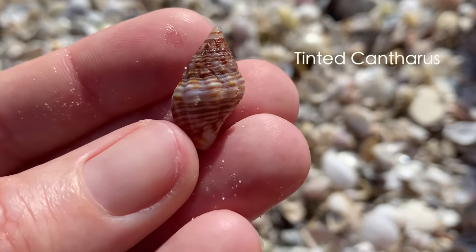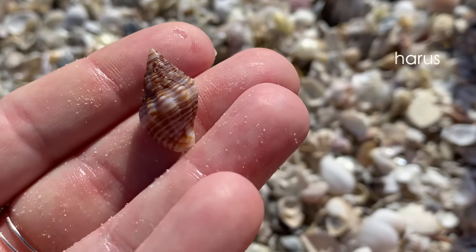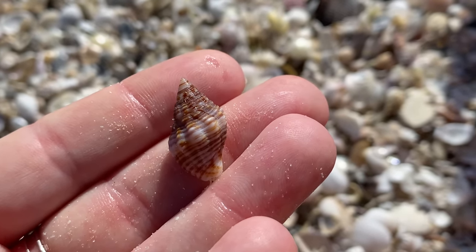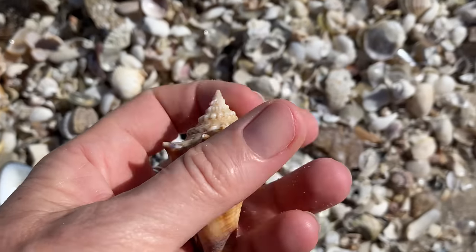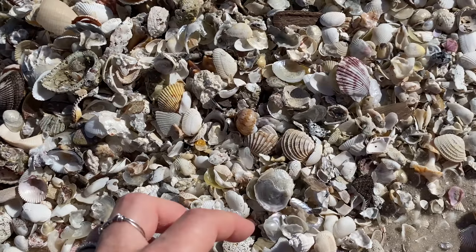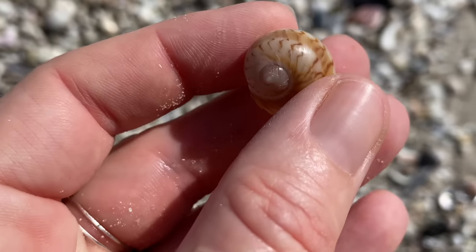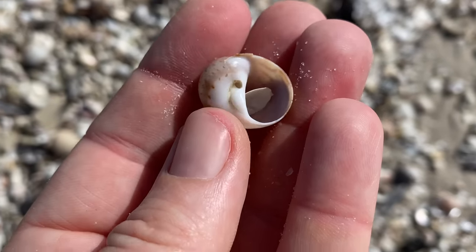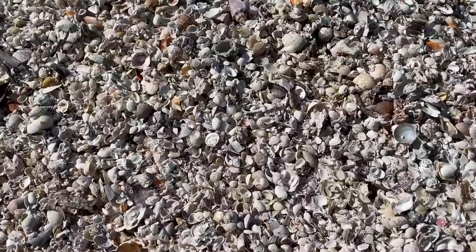And this tinted cantharus — that finally looks a little bit like a ribbed cantharus to me. Beautiful little tinted cantharus. Biting conch — too much beach stuff on that one. But this one has an acceptable amount — you are perfect in every way. Beautiful colorful moonsnail.